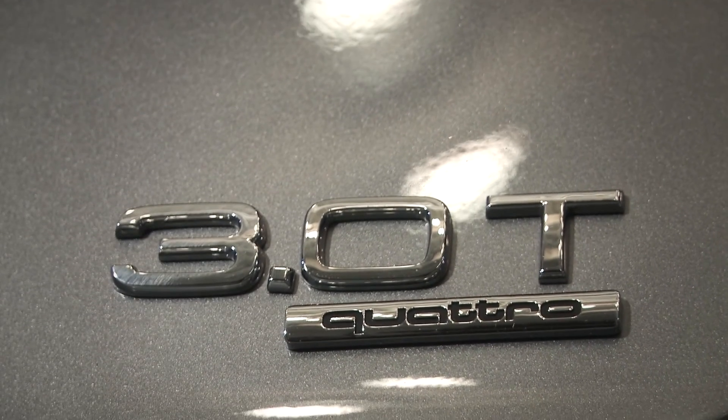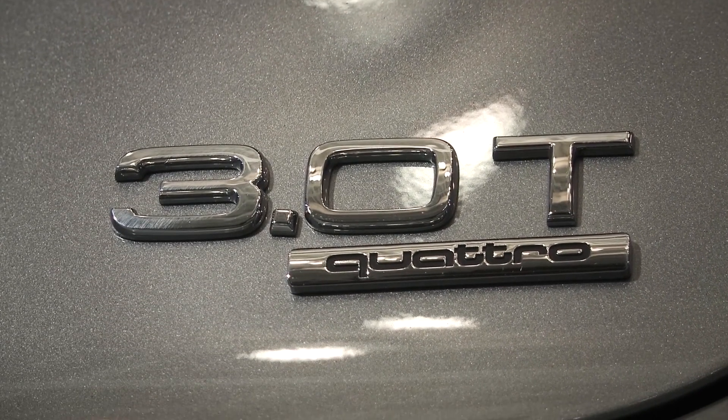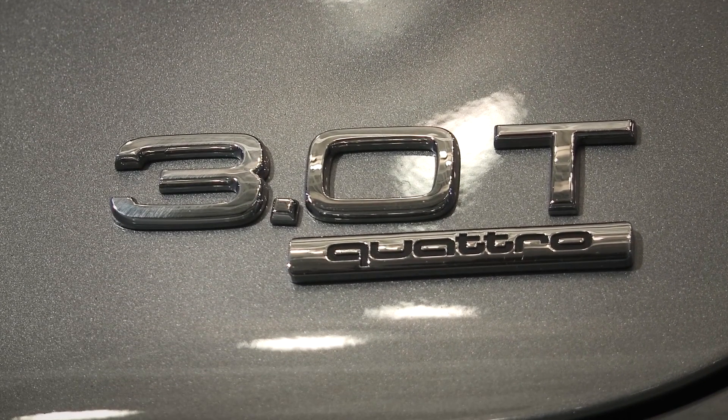The 2013 A6 is also available in the A6 3.0 FSI Quattro and Quattro Premium. Other extra cost options available.